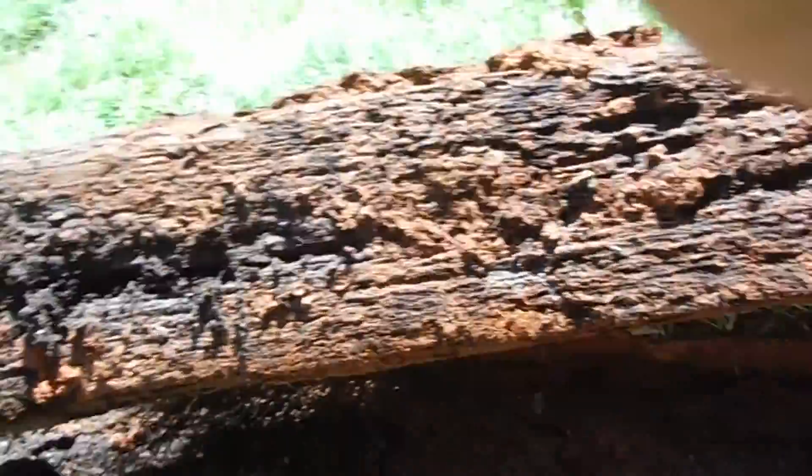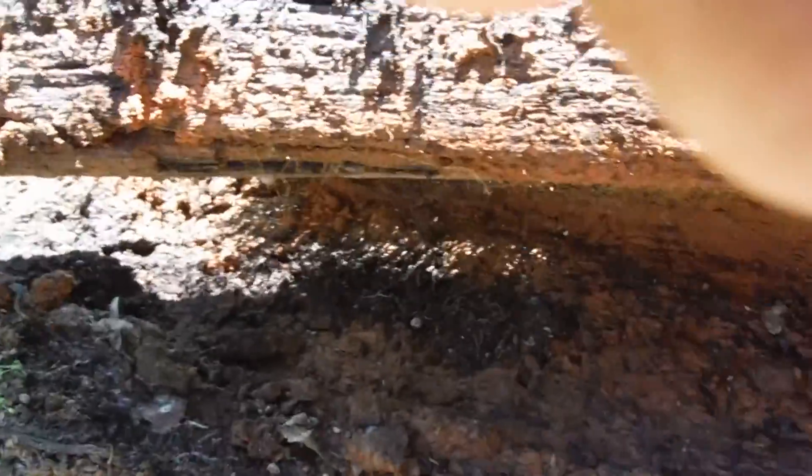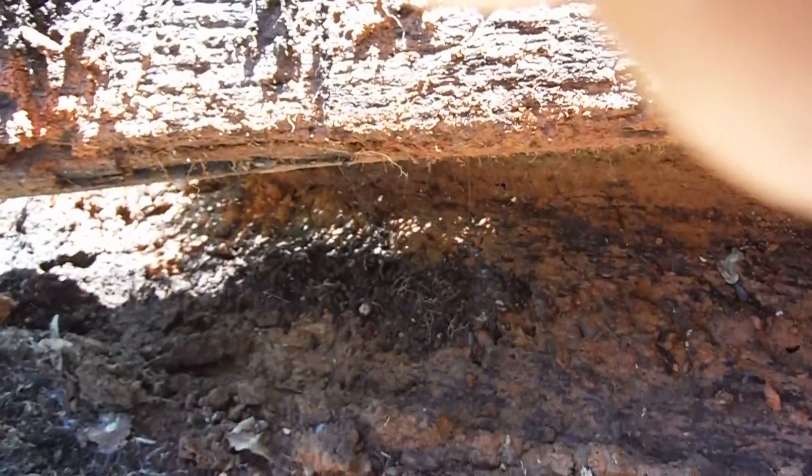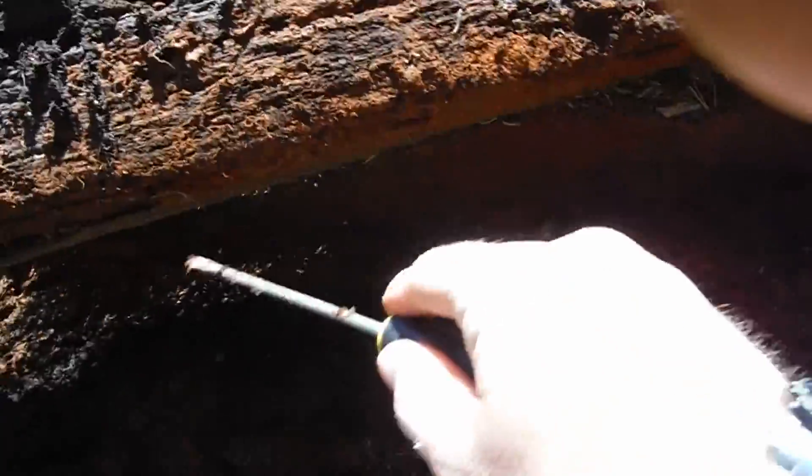This is underneath the deck. I'm sure we could dig into that wood a little bit there and find more termites. They've got a whole plethora of stuff in this wood.